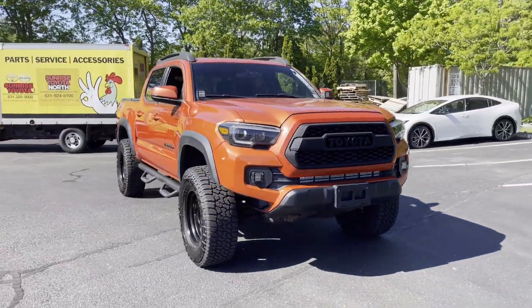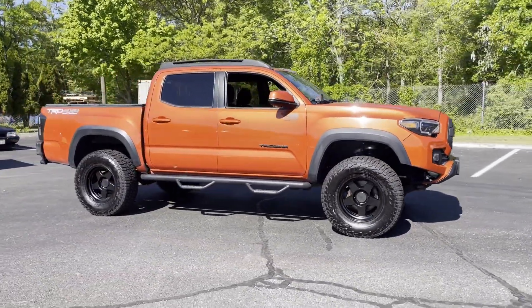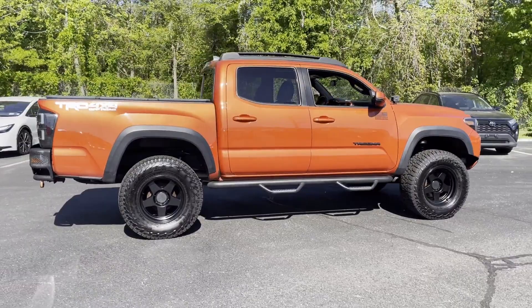2017 Toyota Tacoma. This pickup truck offers two full rows of seating for premium comfort. It includes ample space for all passengers and comes with the following.